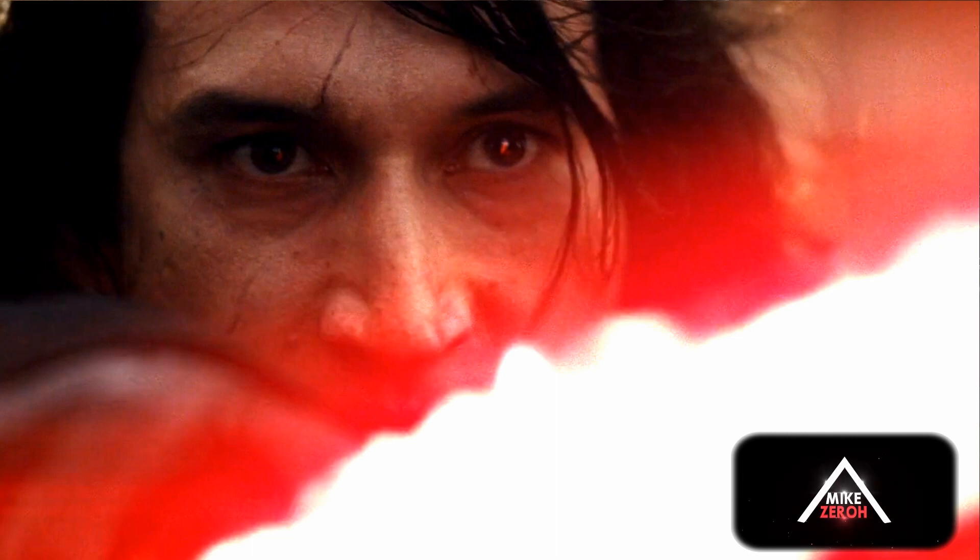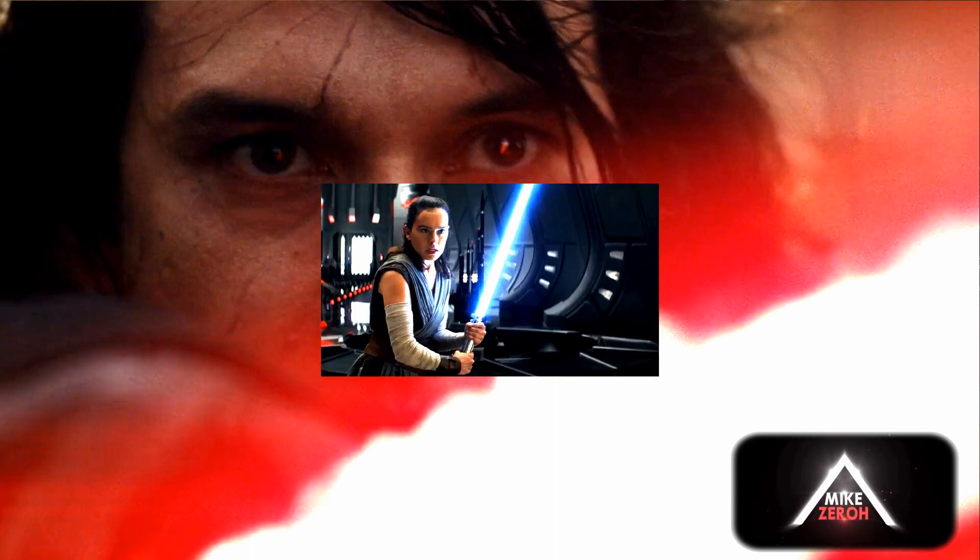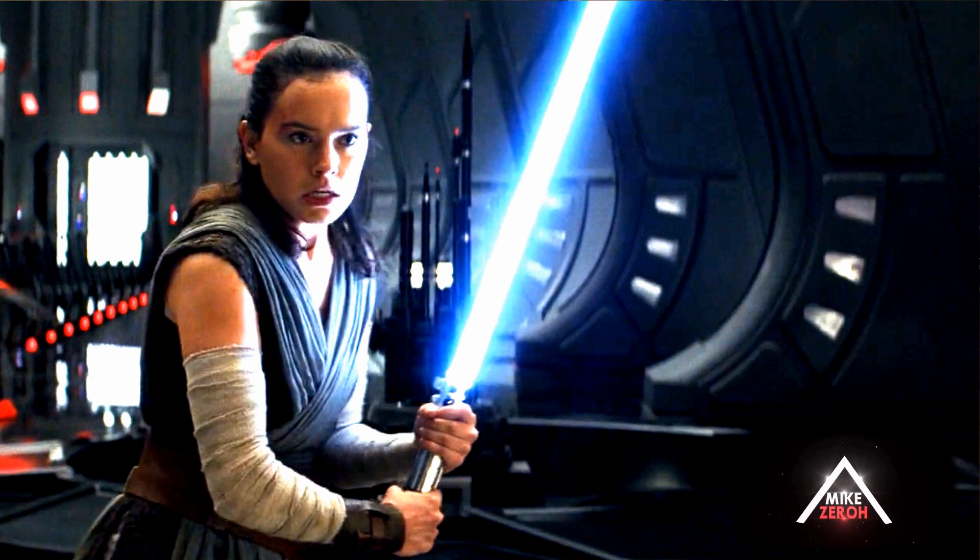Apart from this, what I also want to briefly go over is that speeder chase that takes place before this sequence. Apparently Kylo Ren has a brand new speeder in Episode 9 and will be chasing Rey on her speeder on some unknown world. Sounds pretty interesting for sure.